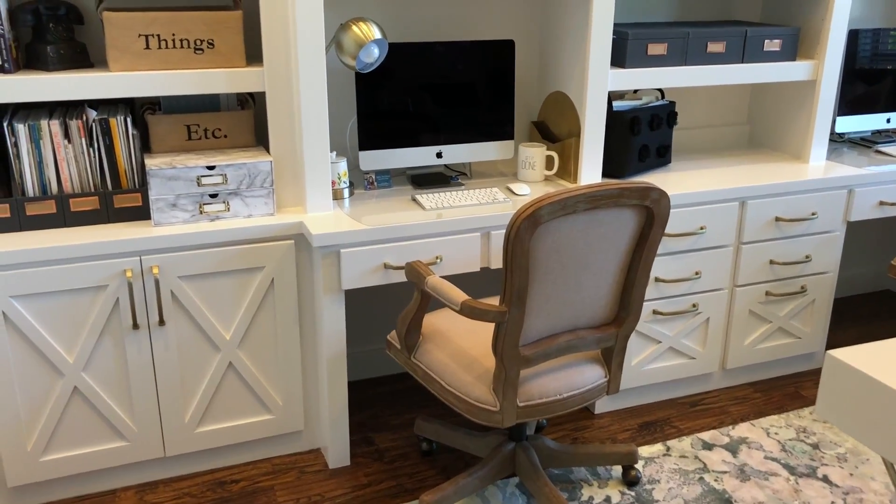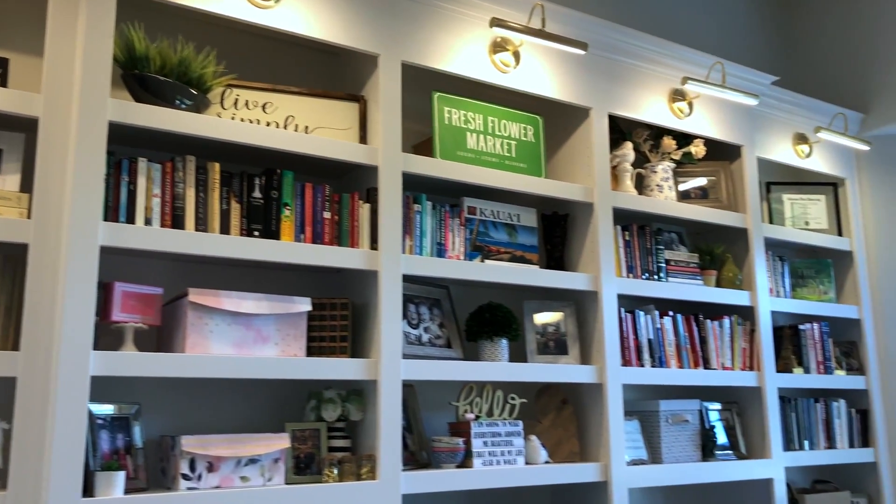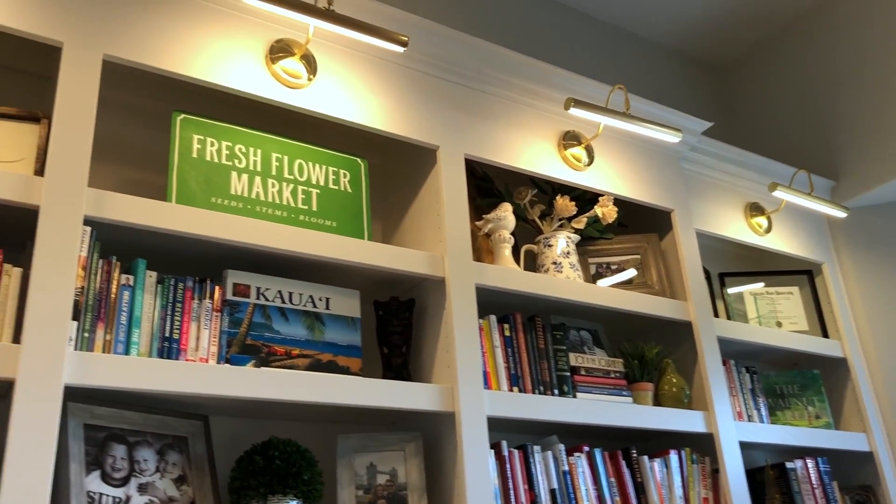Today we are going to talk about built-ins. I did this built-in bookcase and desk for my office, and the reason I chose to do that is because I wanted to make it customizable to me. I was able to do two desks, file cabinets, and add lots of drawers and storage. I have this huge wall, so I was able to take it the full length of the wall and also go up vertically, adding all the shelves I need to stay organized and show all the pretty things I like to show.